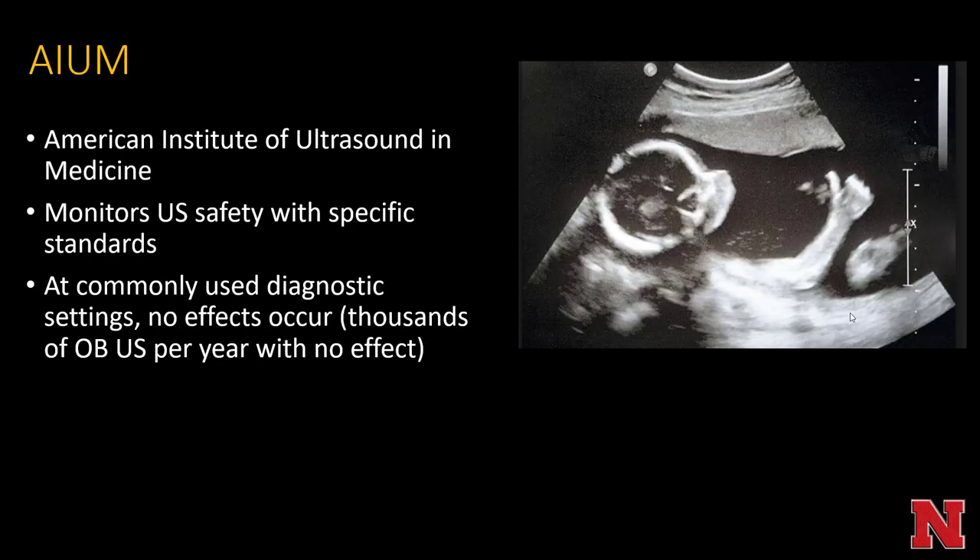The AIUM — the American Institute for Ultrasound and Medicine — monitors ultrasound safety with specific standards. At commonly used diagnostic settings, no effects occur. For example, there are thousands of obstetrical ultrasounds per year — probably millions overall — with no reported side effects.